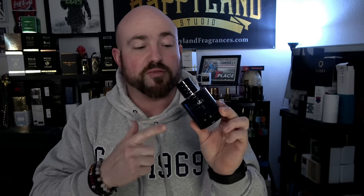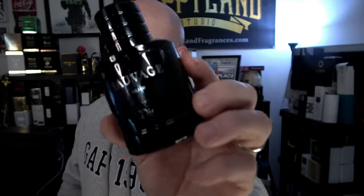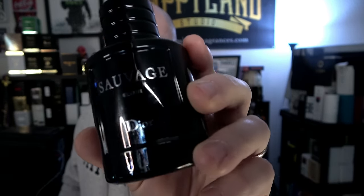There are affordable clones — Lattafa's Asad has its twist and is a great performer, and Alexandria's version At Savage Elixir is close in performance and scent profile — but none of them perform quite as ridiculously as the real deal. This is absurd performance. If you're looking for ridiculous sillage and power, Dior Sauvage Elixir might be the fragrance for you.